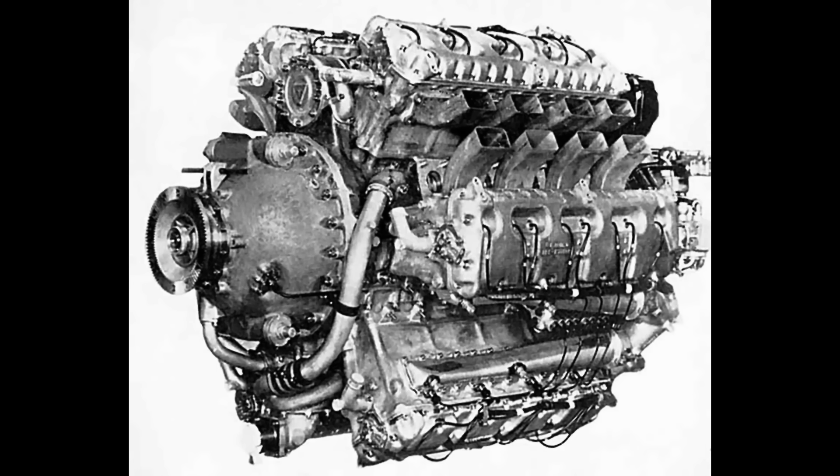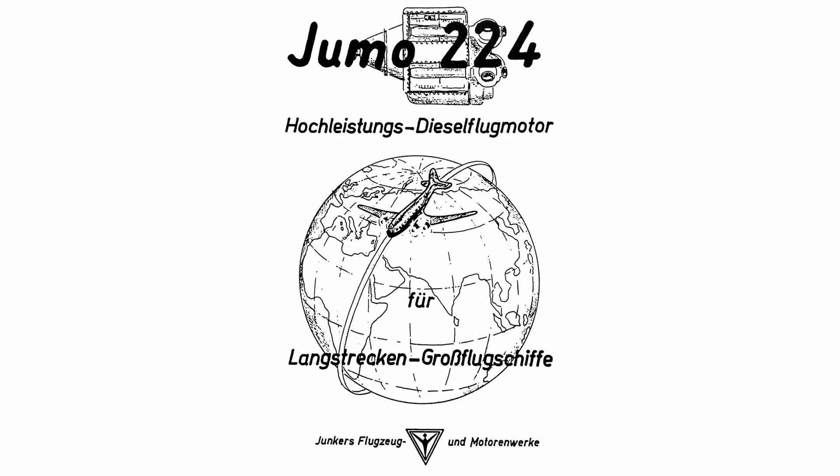Meanwhile, Junkers had another ambitious project in the works: the YUMO 222, a 24-cylinder spark ignition engine. It was similar in power and size to the 223, but lighter and with greater displacement. With both engines vying for attention and resources, it didn't make sense to continue developing two power plants in the same class, especially as aviation demand shifted toward even more powerful engines. By mid-1942, Junkers officially pulled the plug on the 223. However, research continued, and the engine served as the blueprint for an even bigger design — the YUMO 224. By October 1942, six YUMO 223 engines had been built, with two more still under construction.